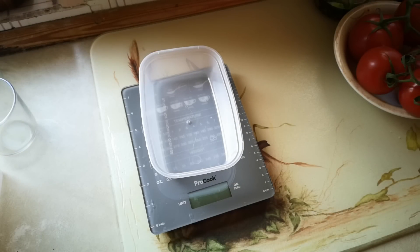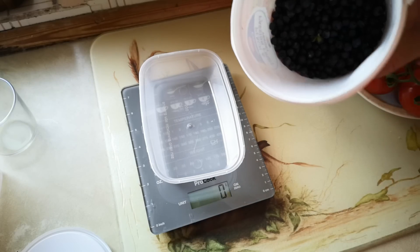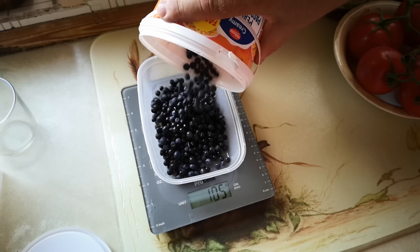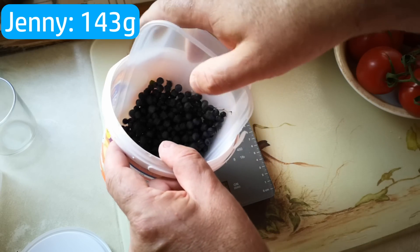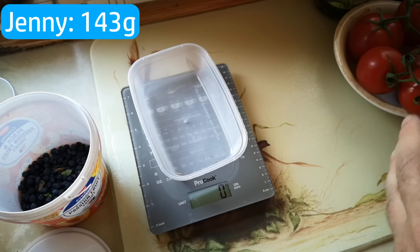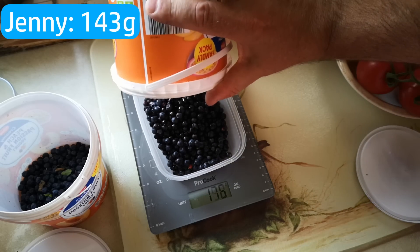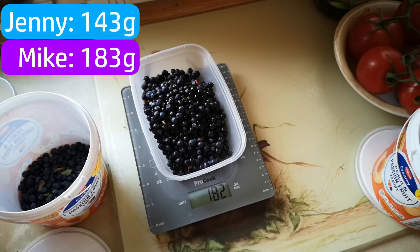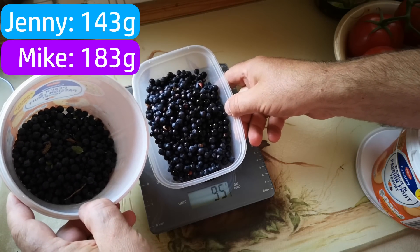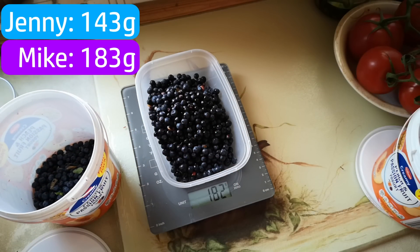It is time for the Bilberry Battle weigh-in. Jenny first — scale zeroed. 143 grams of bilberries. 143 to beat. And my haul of bilberries — 181... 183! Get in! I win the Bilberry Battle. We'll put them all together — between the two of those we've got enough to make a pie. Need to pick some leaves and twigs out, but yeah. I win the Bilberry Battle — one all. So the next contest is the best of three. In the spirit of peace and harmony after our battle of bilberries, we've come to a compromise: Jenny's going to make the base of the pie, I'll make the filling — team effort.